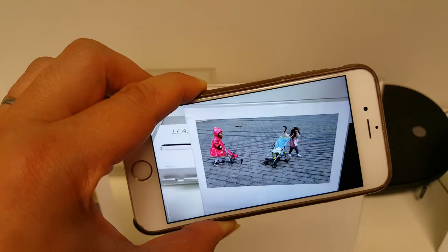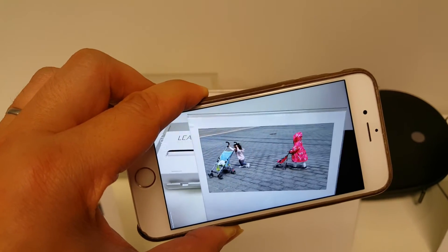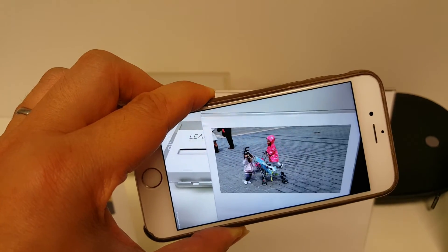We think this effect is going to be really cool when we can see it through wearable augmented reality devices like smart glasses and headsets.